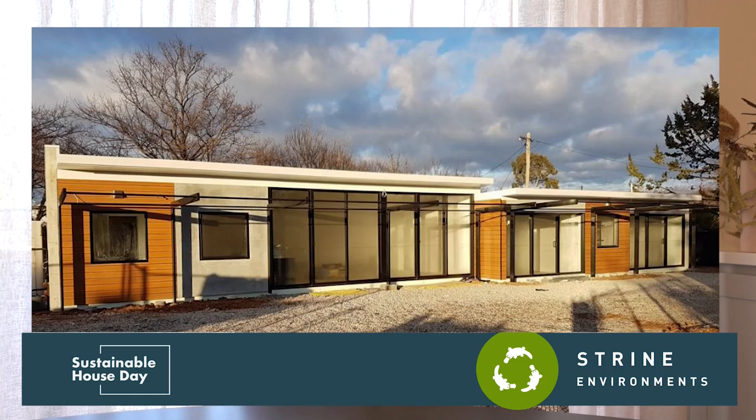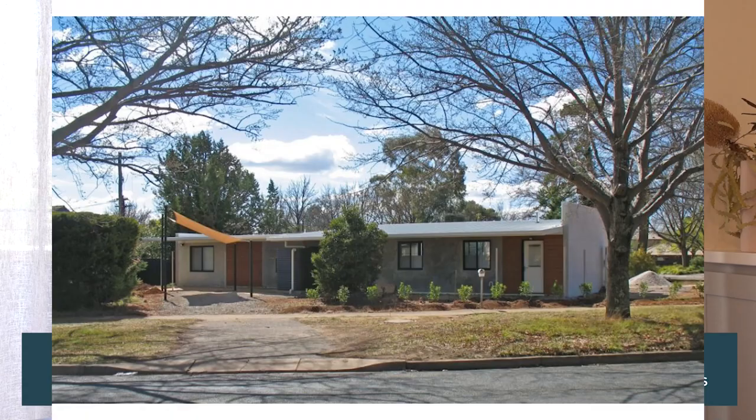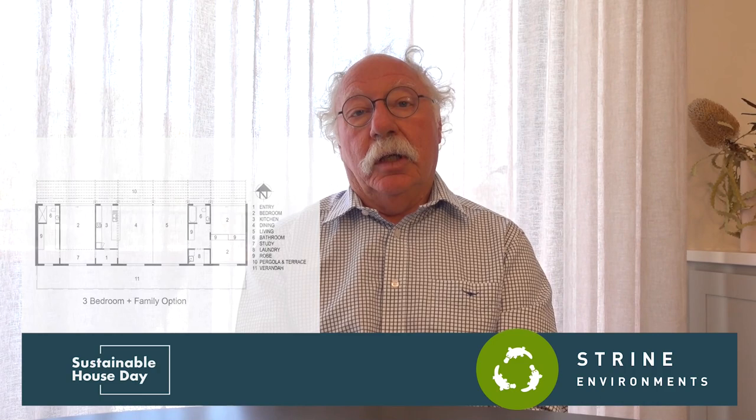The utility modules are created like a shoebox off-site, fully finished, and brought to site and installed. The other module is the space module — they're flat-packed and used to create bedrooms, living rooms, and family rooms.